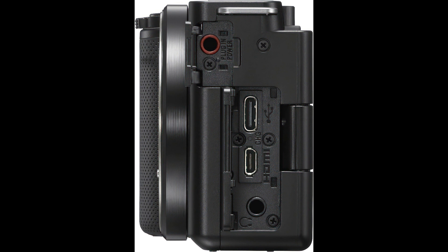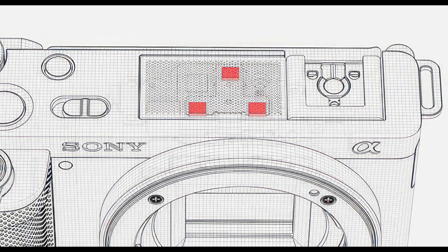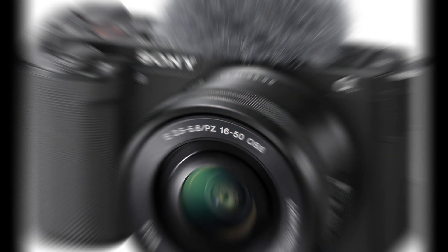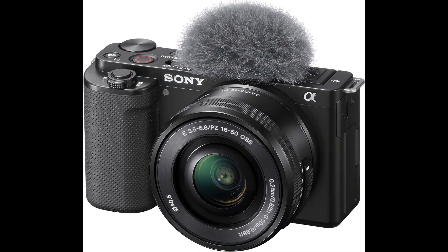In conclusion, the Sony Alpha ZV-E10 is a vlogging powerhouse designed to meet the needs of content creators, vloggers, and anyone passionate about capturing high-quality videos and photos. With its advanced features, intuitive controls, and the versatility of interchangeable lenses, the ZV-E10 opens up a world of possibilities for creating stunning, professional-looking content. Elevate your vlogging game with the Sony Alpha ZV-E10, where innovation meets creativity.